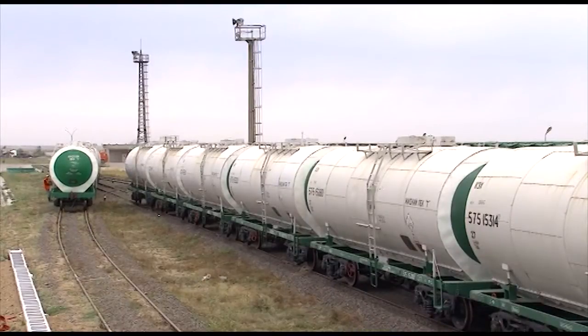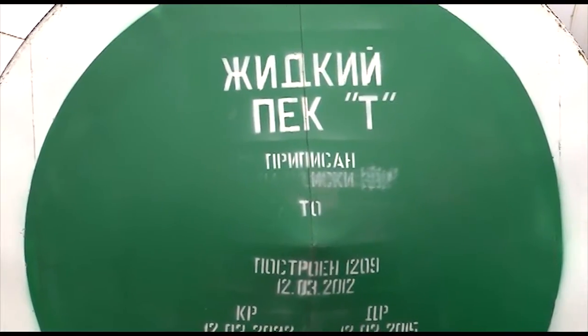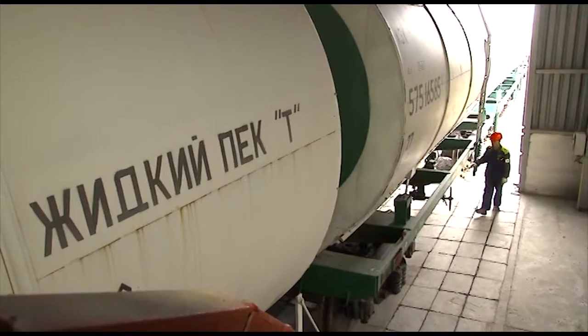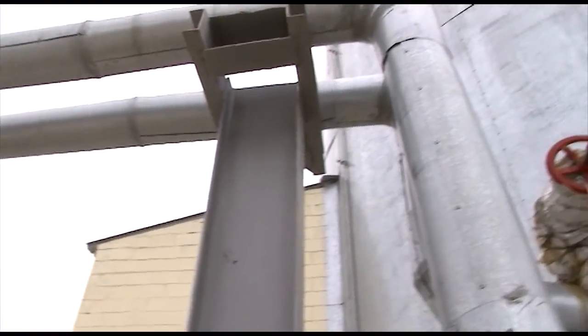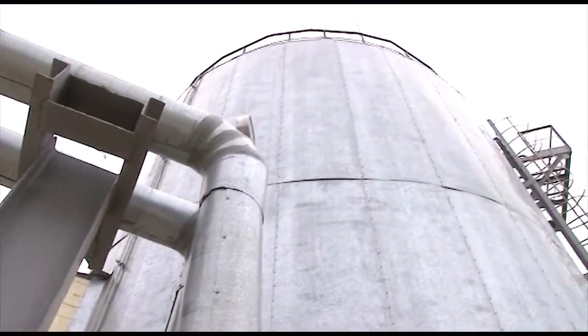The raw materials used for the production of the anodes are transported by rail. The carbon pitch is delivered by heated tank wagons and transferred via pump stations to the pitch storage tanks.